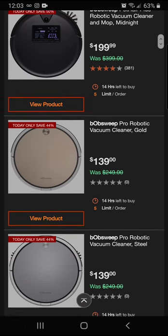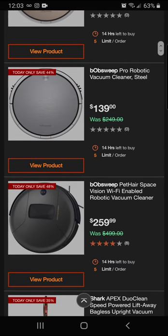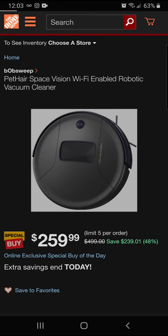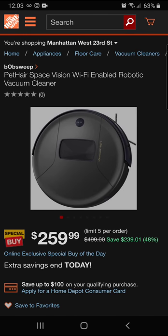Take a look at another Bob Sweep in a different color — the Space Vision Bob Sweep, WiFi enabled. This one is 48% off. This was a $500 vacuum, and today we're taking off 48 percent — saving $239.01 — for a final price of $259.99.